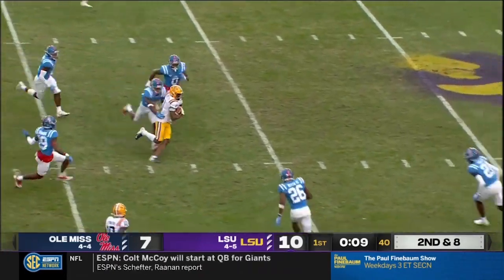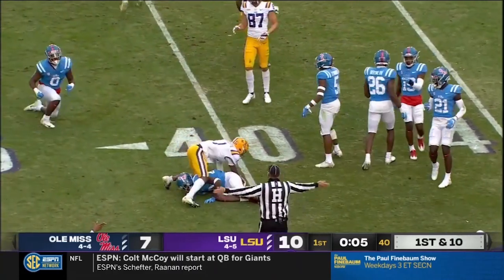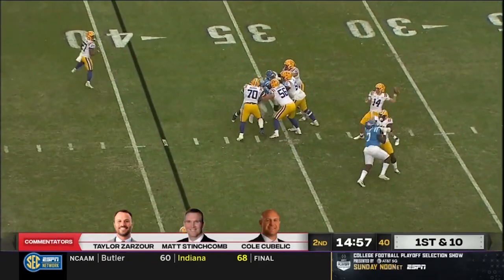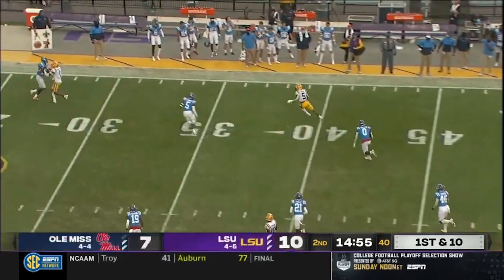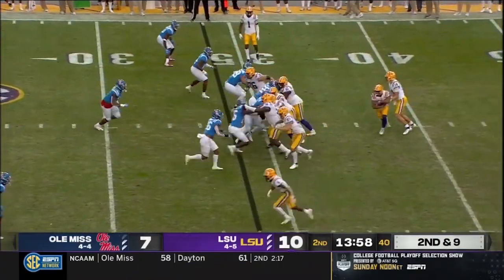Johnson stands tall, throws a strike to Boutte. And after the catch, he gets back to where Ole Miss had the ball. This year, through all the opt-outs and injuries and losses of coaches, Max Johnson — his new quarter. Thrilled to wake up every day and get to coach this Tiger team.